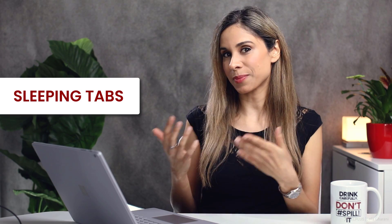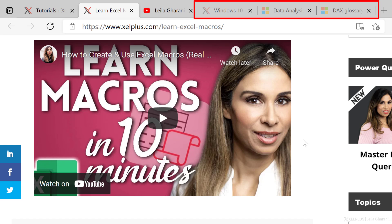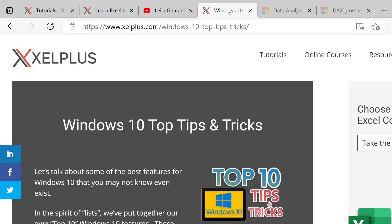Another nice feature that was introduced recently is sleeping tabs. Edge is going to put inactive tabs to sleep after a certain amount of time. According to Microsoft, this can improve your memory and CPU usage by up to 30%. You'll recognize the sleepers when they become faded. To resume a sleeping tab, just click on it. The tab will unfade and your content will be there immediately.